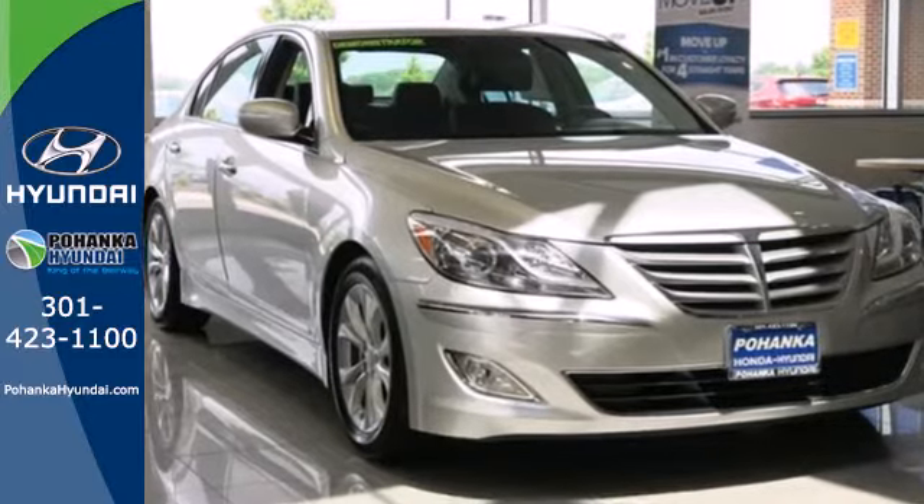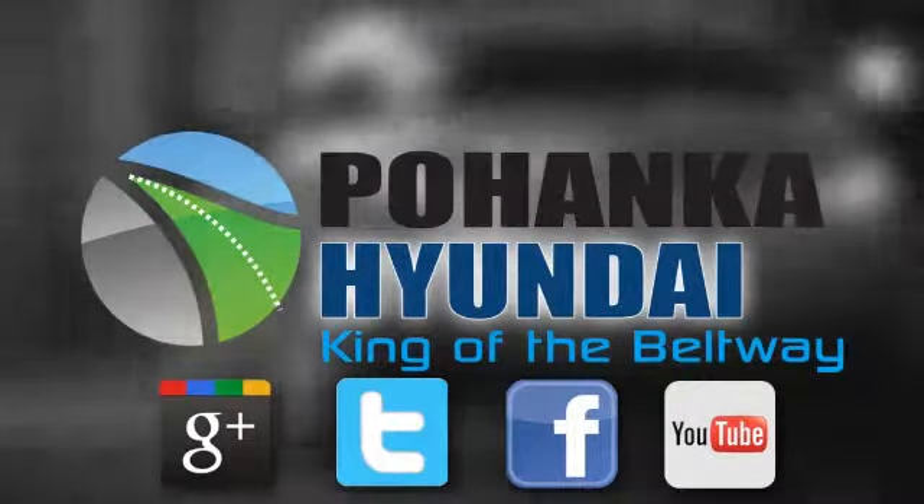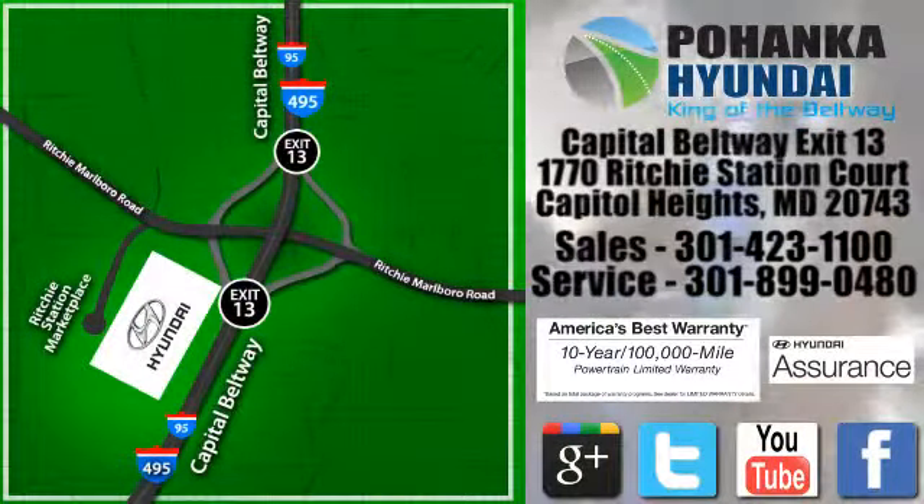Come see it today. Visit Bohenga Hyundai, King of the Beltway, today. We're conveniently located on the Capitol Beltway at Exit 13, 1770 Ritchie Station Court in Capitol Heights, Maryland.